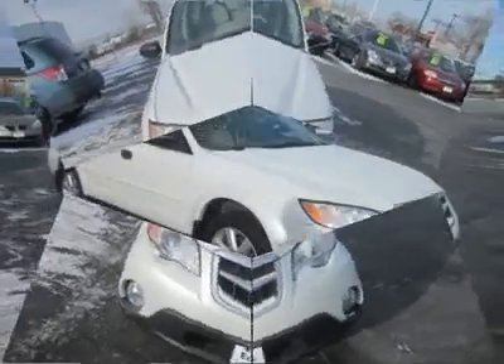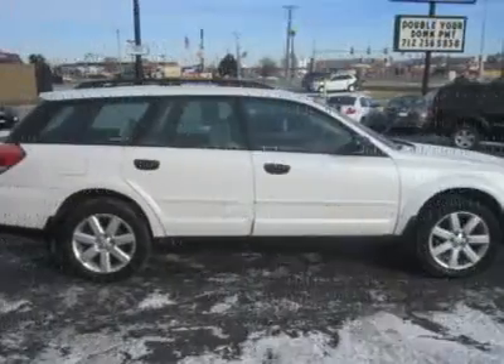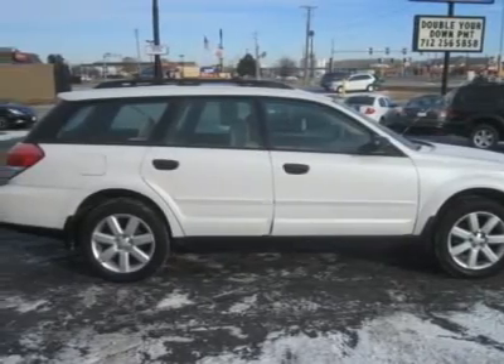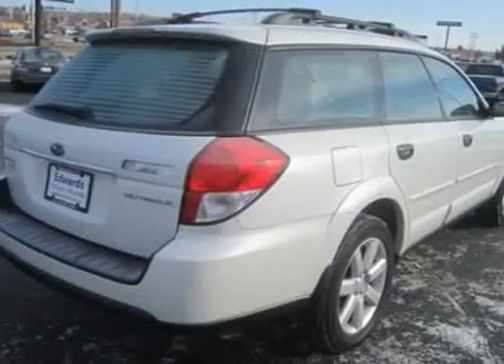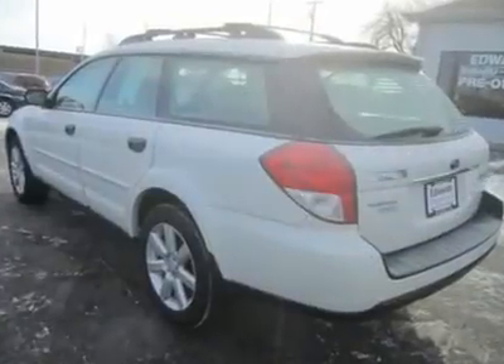The 2.5L four-cylinder engine matched to a car-like body and suspension makes it a solid performer for both city and highway driving. Our 2009 Subaru Outback packs the 2.5L flat four-cylinder engine and four-speed automatic transmission.